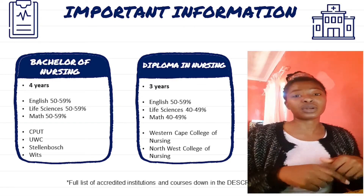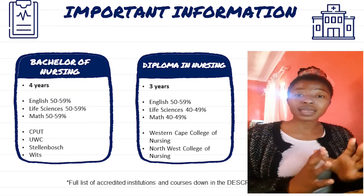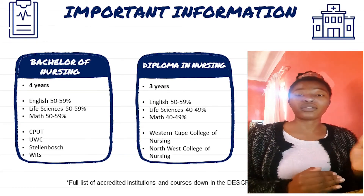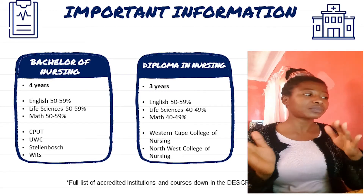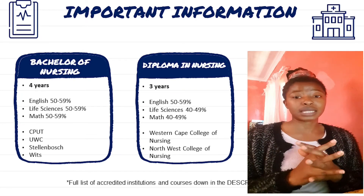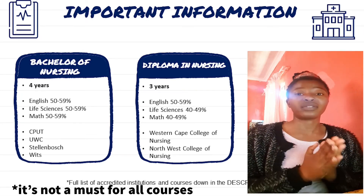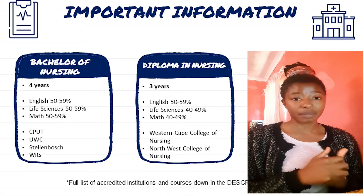Please check the description box link to find what courses are offered in your area and which program you'll be enrolled in. A common question: do you need Physical Sciences? No, Physical Sciences is not a must, but Life Sciences (Biology) is definitely required, along with English and Mathematics.